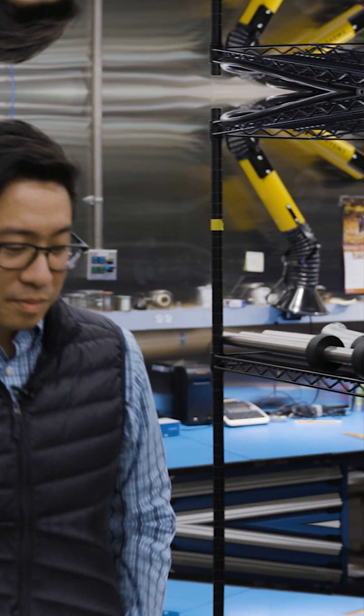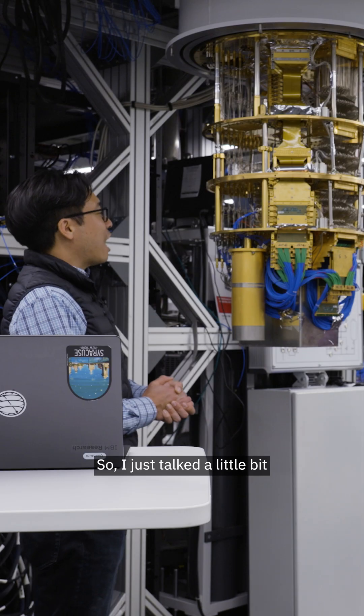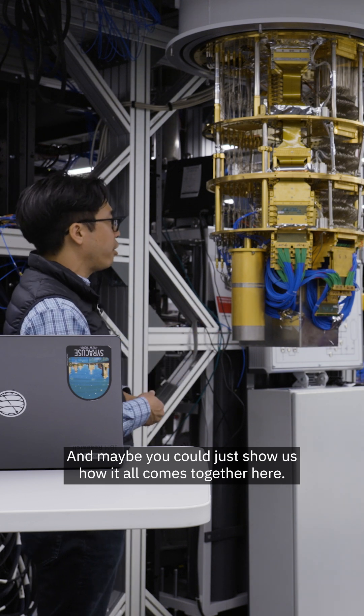Follow me. So I just talked a little bit about Heron and the latest generations of wiring, and maybe you could just show us how it all comes together here.